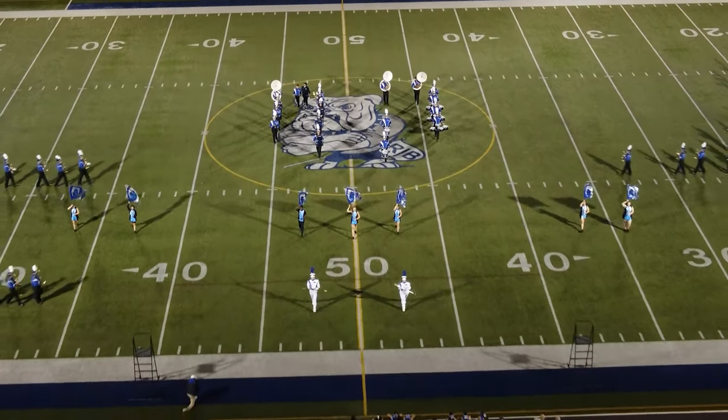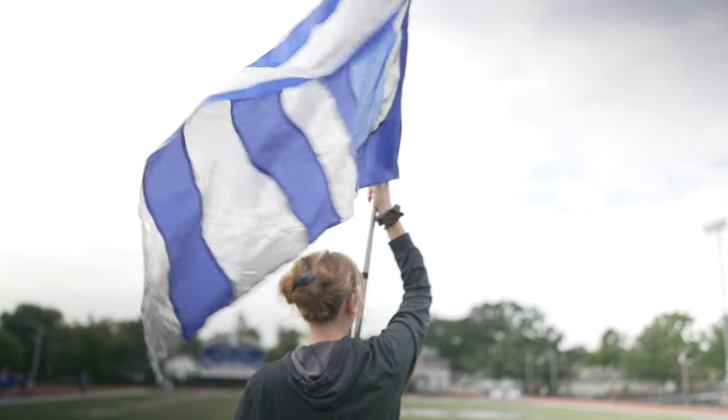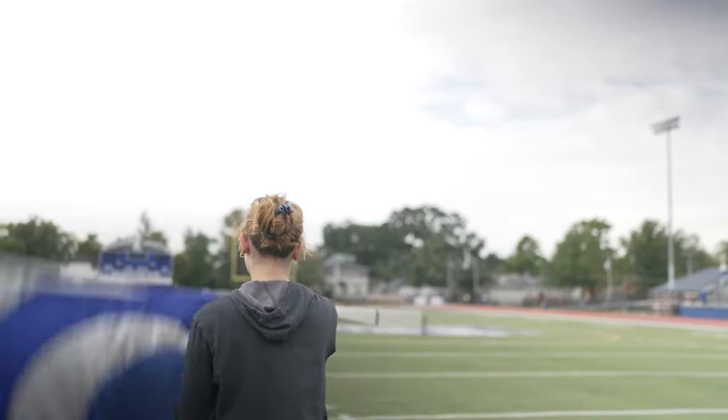From drill writing to everyone knowing what they're doing, it's hours of work. Right now I think we're up to 30 hours or so of practice. We practice during the day in the marching band classes, but then also we have a weekly practice. On top of that, the guard is working on the side doing their choreography. There's just tons of hours of work.